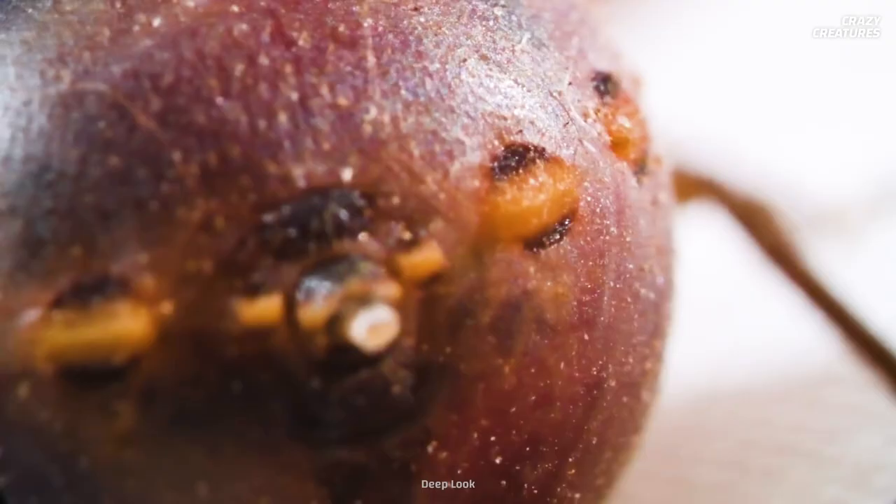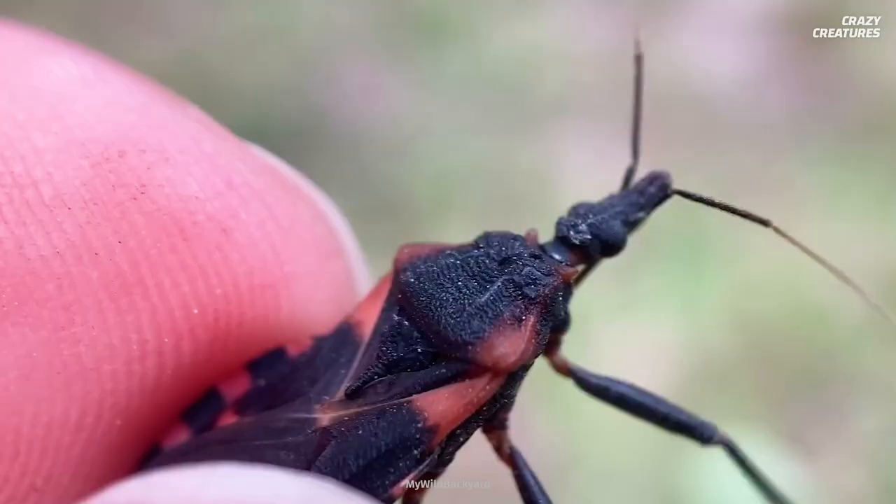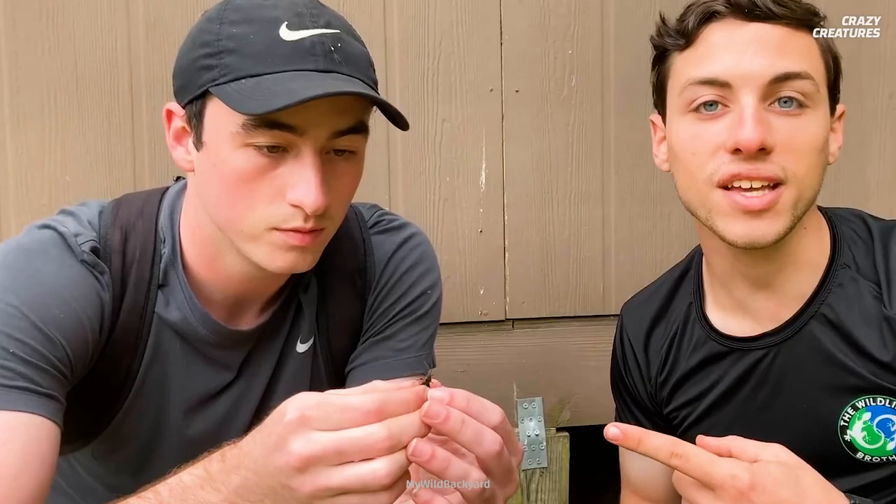But that's not even the worst part. Their parasitic poop can carry Chagas disease. When infected, a person can suffer from diarrhea, fever, and in severe cases, heart problems. Sounds like the kiss of death to me. But don't fret — the kissing bug is the exception to the rule.